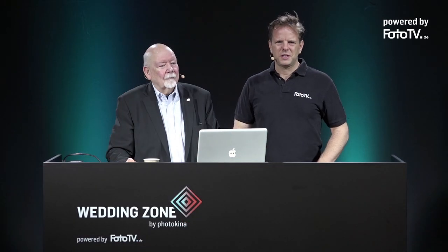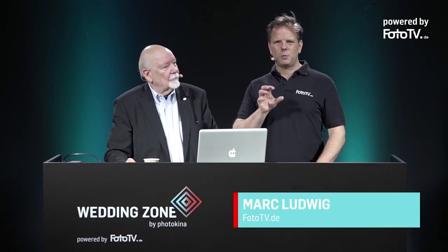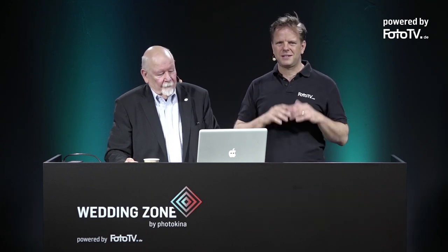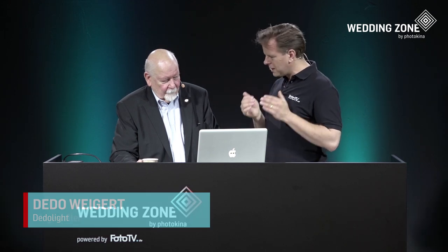Hello and welcome to the Wedding Zone at Photokina 2018. More precisely, we are in the Wedding Zone studio, and if you take a careful look at what you see, you might notice that the look we have created in the studio is amazing. I had people here at the booth asking how we created that look with the light and the beams in the background. The person behind the secret to the perfect light is right here with me: Mr. Dedo Weigert, the founder of Dedo Weigert Film and the mastermind behind film light for decades, always pushing the boundaries of what's possible. He has brought something very new to our studio.